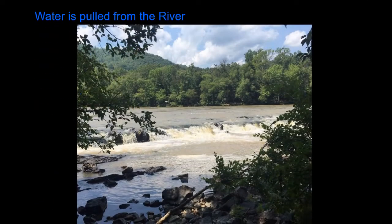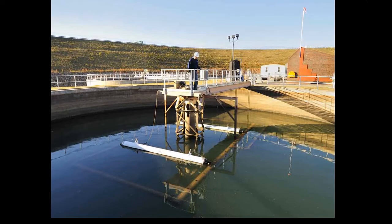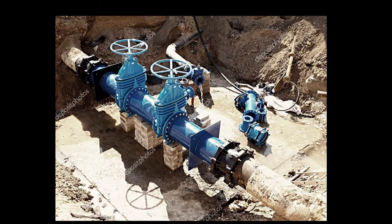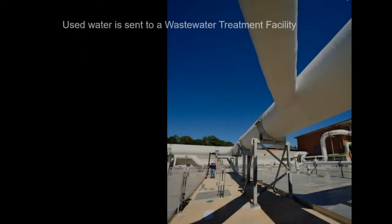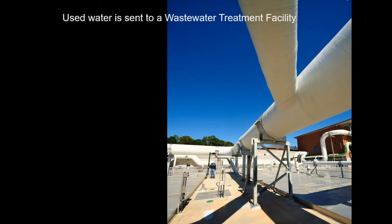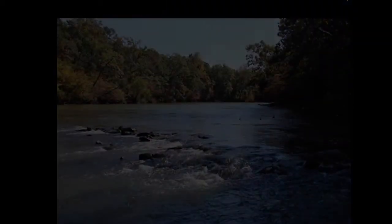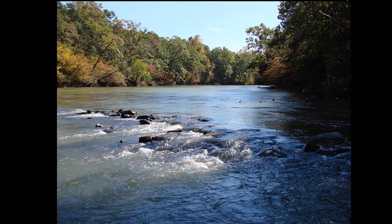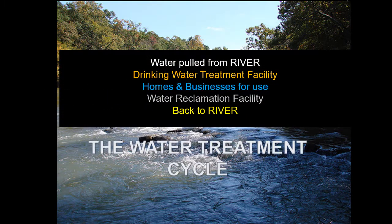Since the Chattahoochee River is the source for this area, we pull millions of gallons of water from the river every day and treat it at a drinking water treatment facility to get it all cleaned. After it is treated, it is sent through pipes underground to our homes and businesses for our use. After we use the water, it becomes known as wastewater and is sent through different pipes underground to a wastewater treatment facility to be treated again. Once it is treated and all clean, it is then put back into the river for future users of the Chattahoochee. All of these steps are known as the water treatment cycle.